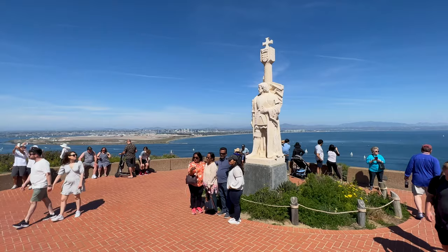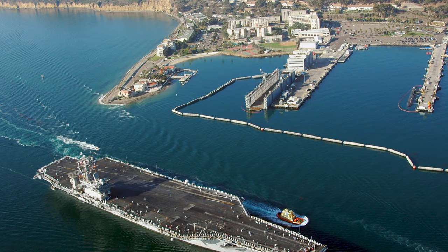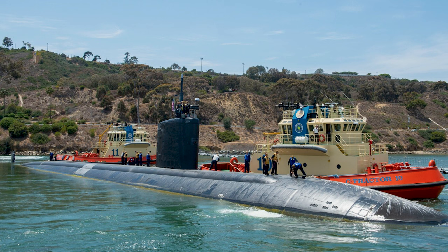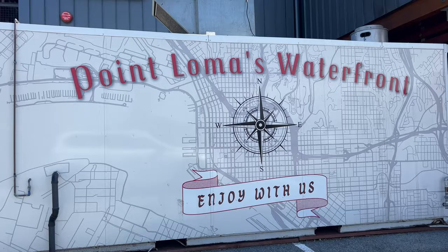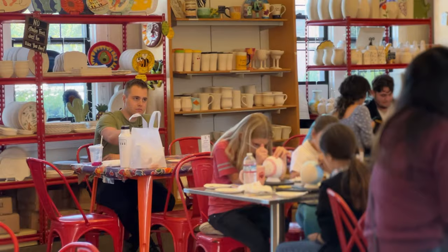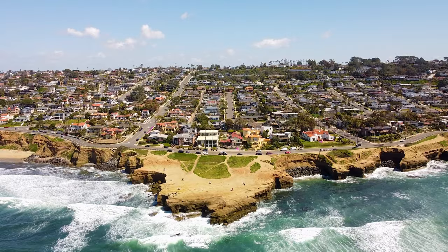In 1542, Juan Rodriguez Cabrillo was the first European to land here, at a location now known as Ballast Point. In 1935, the United States Navy opened a submarine base at the same location. During World War II, thousands of troops were stationed or trained at Point Loma's military bases, and from then on, the community grew quickly. Today, Point Loma is known for its scenic views, historic landmarks, arts, culture, and food. Here are our top 10 must-see attractions for your next visit.